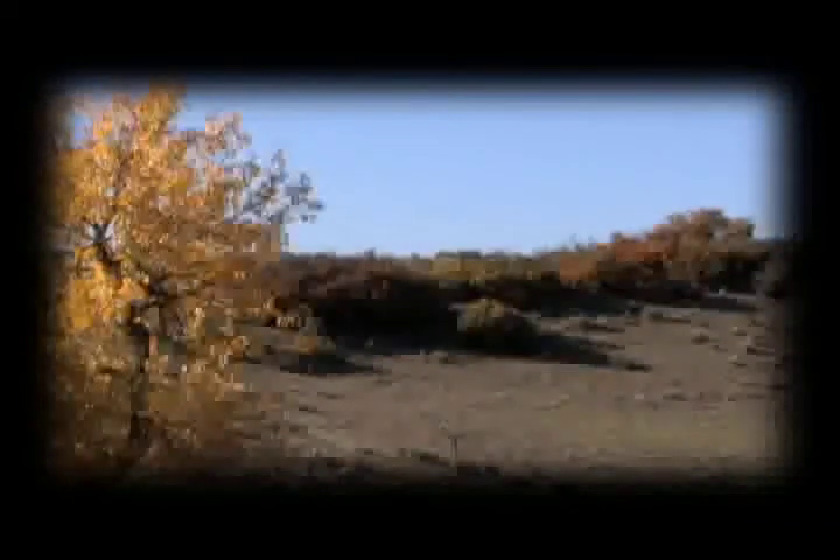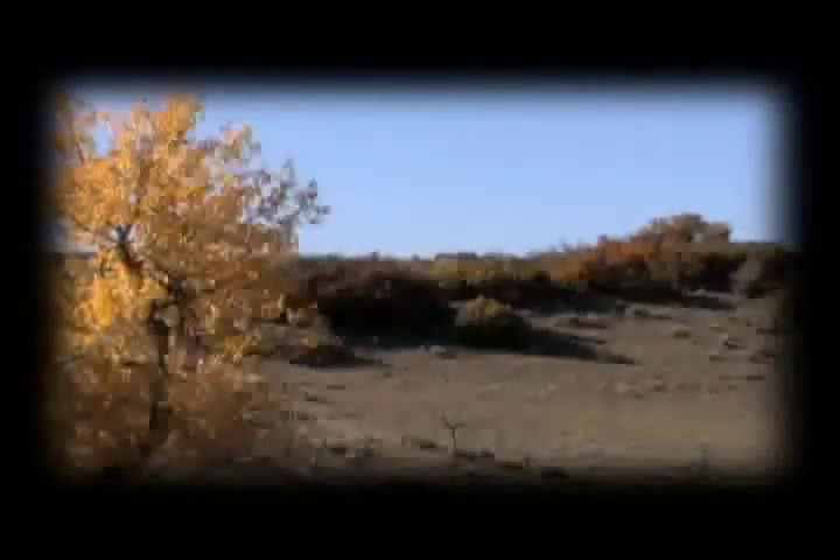And while out and about, you may just spot a native or two. Deer, elk, and the majestic bald eagle are all known to enjoy the habitat of the South Rim and Backcountry wilderness area.